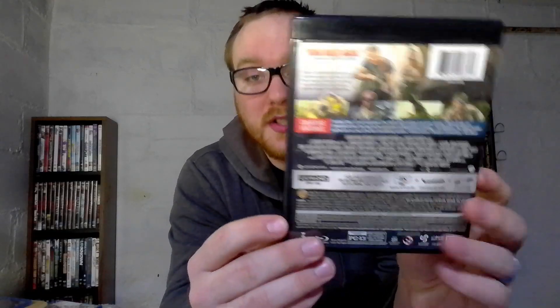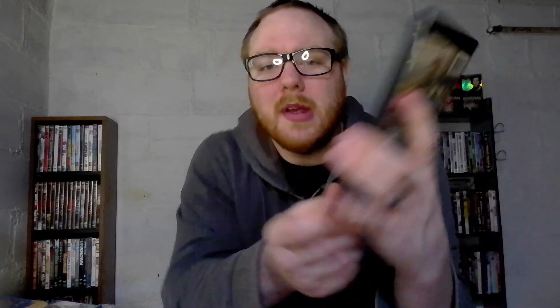First up in the 4Ks we have Kong: Skull Island. To be completely honest, I don't remember if I've seen this or not. I know I've seen Godzilla and I haven't seen Godzilla vs. Kong, but I think I've seen Skull Island — I'm not 100% sure. Anyway, I have it now on 4K.